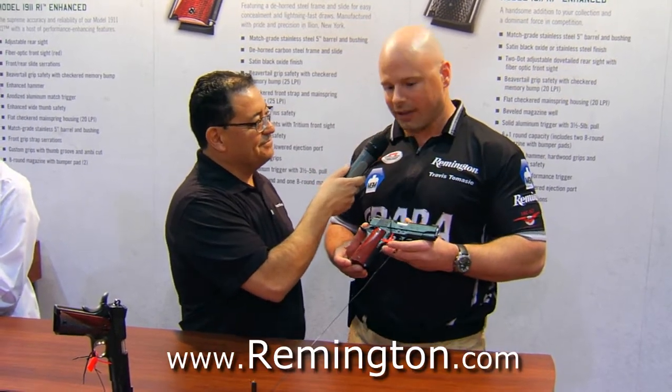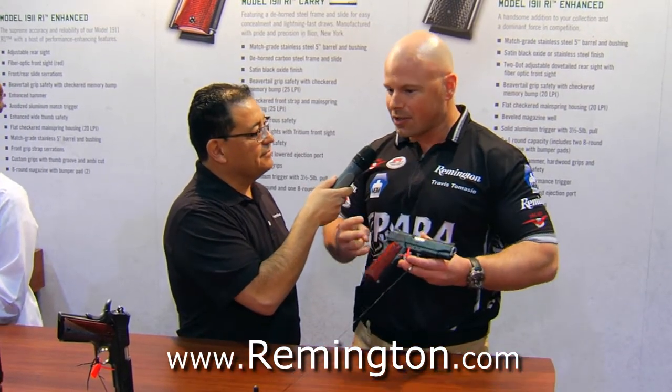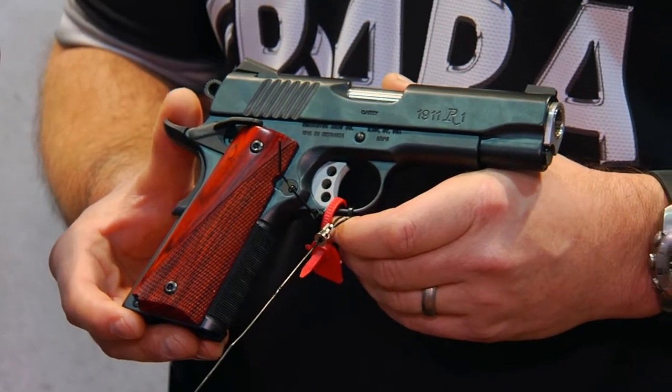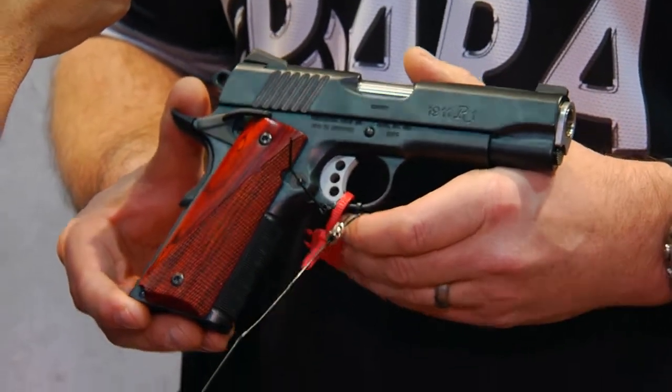You've had a chance to shoot it — tell me what you like about it. I love it. The accuracy, number one, and the reliability, and just what I like to term shootability. It's just great ergonomics in my hand, and it's great at putting rounds on target.